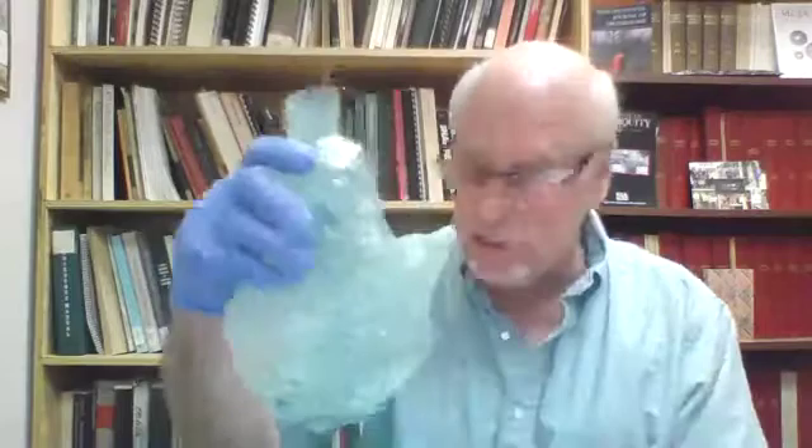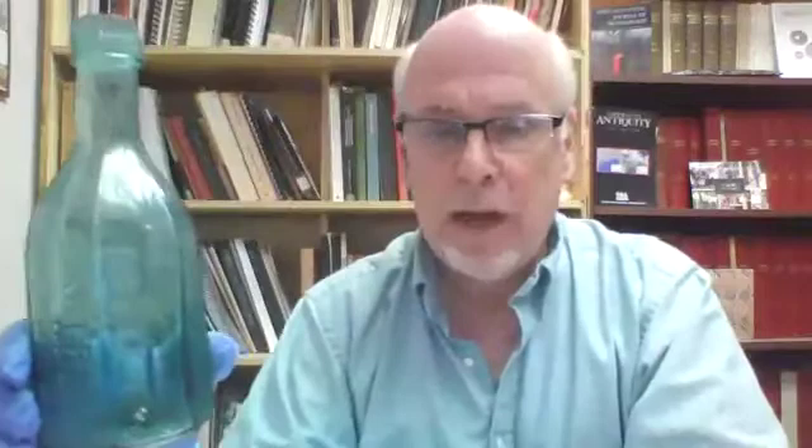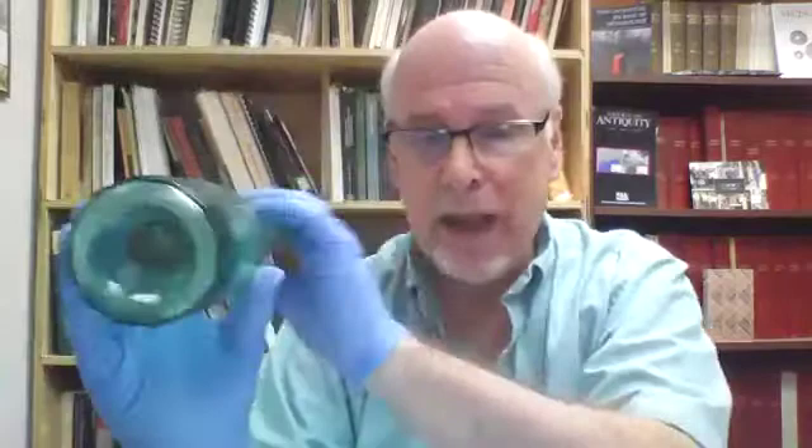Another bottle I love says 'H. Guy Ginger Pop, Cincinnati, Ohio.' The bottle is quite beautiful in shape and has an applied lip. It's a little later — maybe 1840s to 1855 — and has a pontil mark on the bottom, a bare iron pontil. You can see the metal mark on it as well.